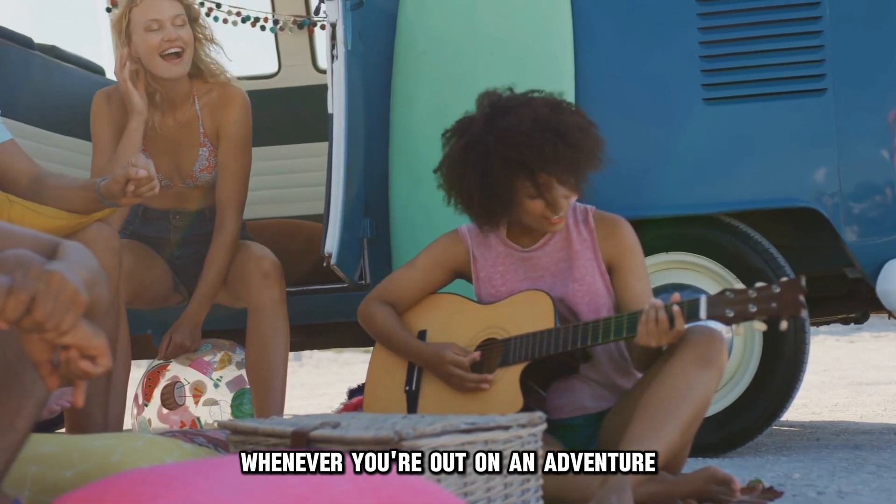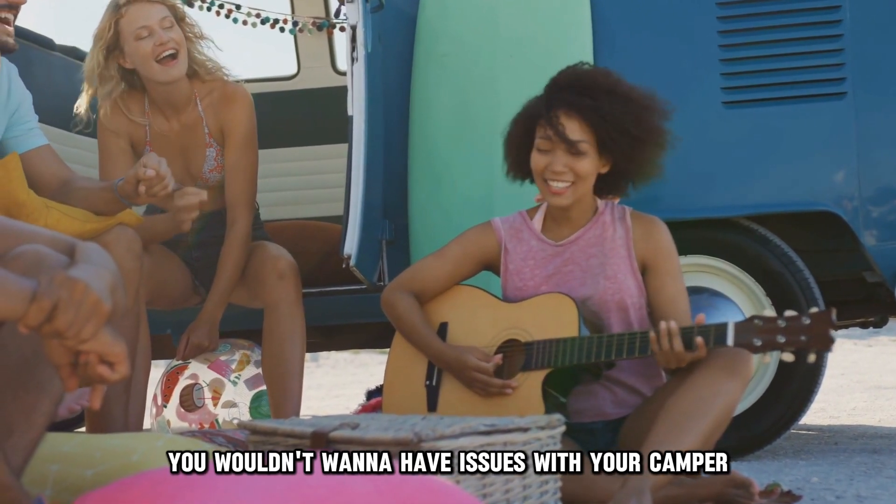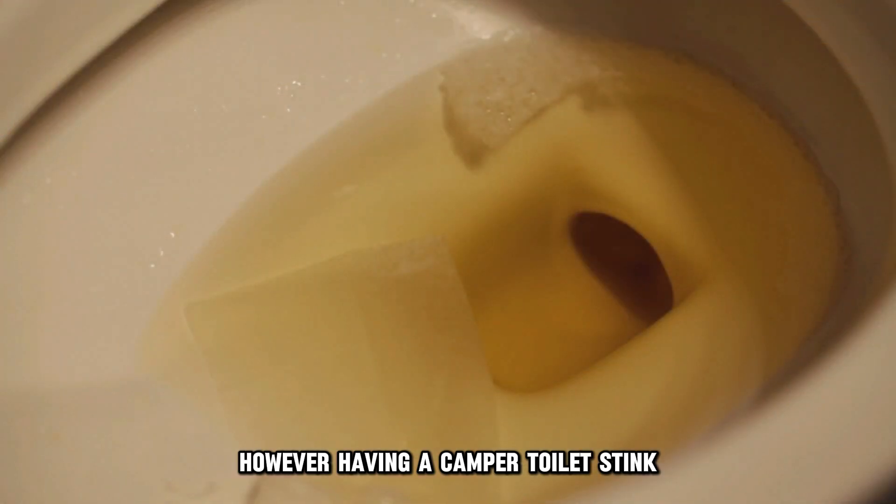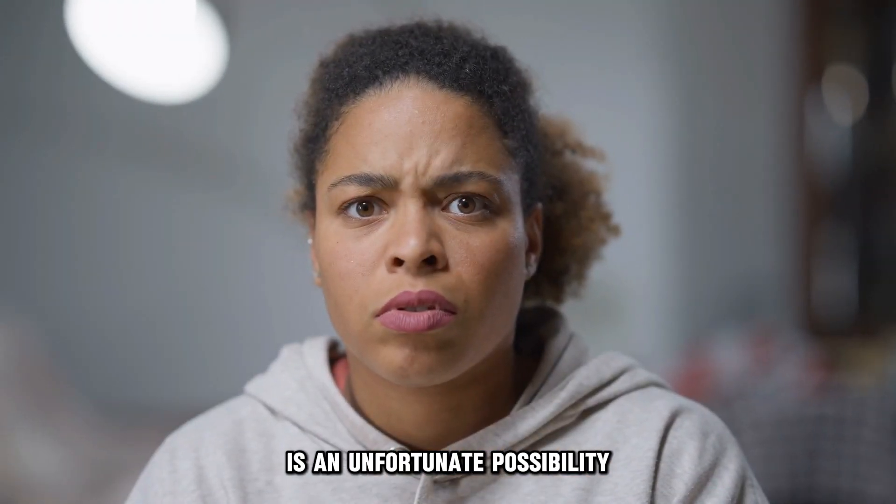Whenever you're out on an adventure, you wouldn't want to have issues with your camper. However, having a camper toilet stink is an unfortunate possibility.